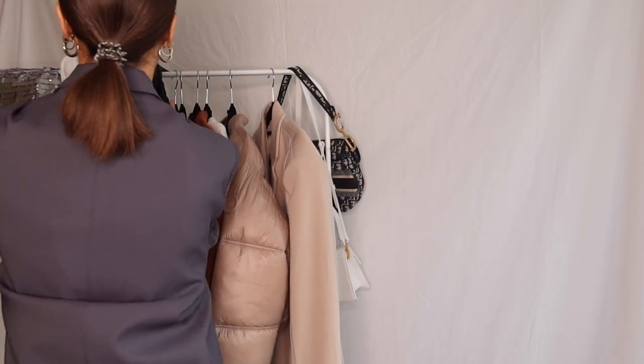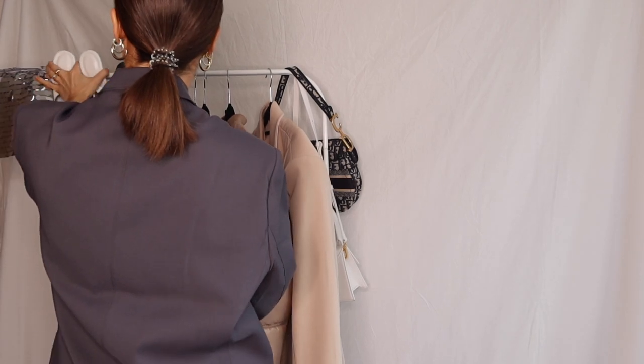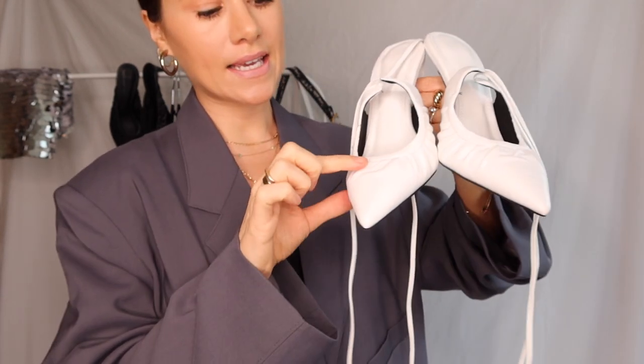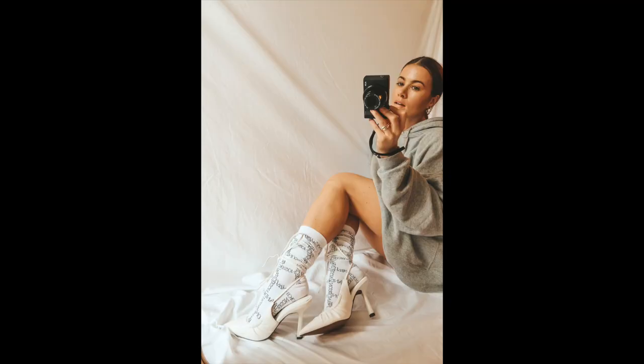Moving on to probably my favorite — these white shoes. They're basically identical but with a higher heel — a medium size heel, which I love because I'm terrible in heels. There's a gorgeous tie detail around the ankle and that elasticated scrunched-up detail around the top of the foot is just really, really flattering. I will show you how I style them, but I am really excited to wear these.